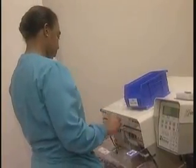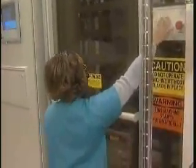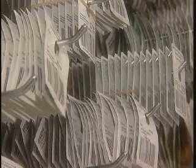Once a pharmacist has made sure the right medications are in the right packages, those packages are then loaded into Dr. Phil. And since he likes to work alone, the door is shut and it's time to go to work — scanning codes, pulling medications, and dispensing nearly 6,000 doses to 600 patients a day.